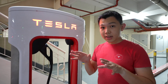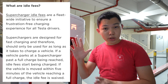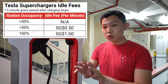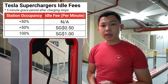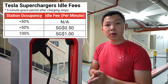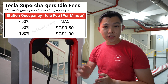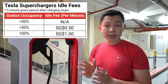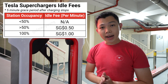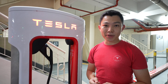This is not a car park — there are actually idle fees. There's 5 minutes of grace time once you're fully charged. After that, it depends on occupancy. If the Supercharger station is empty, there is no idle fee. If it's more than 50% full — in Singapore's case that means 2 out of 3 lots are taken — you start paying an idle fee of 50 cents per minute. If the station is fully booked with all 3 cars, the idle fee rises to $1 per minute.